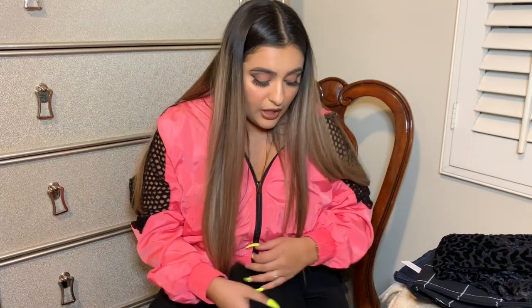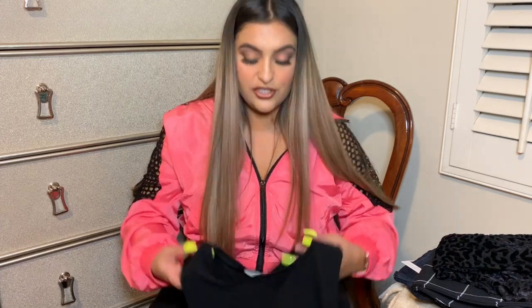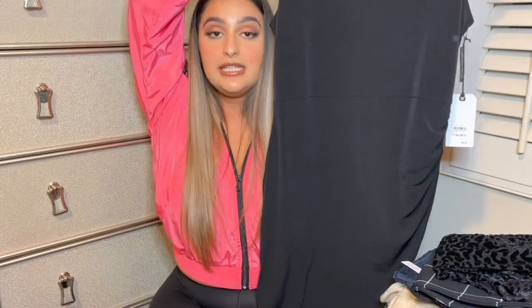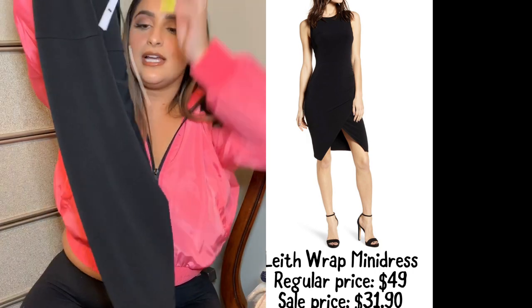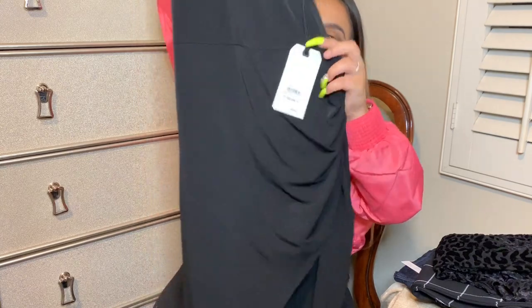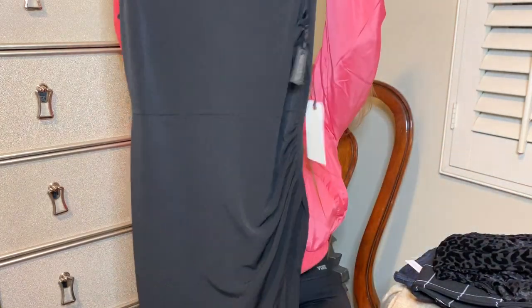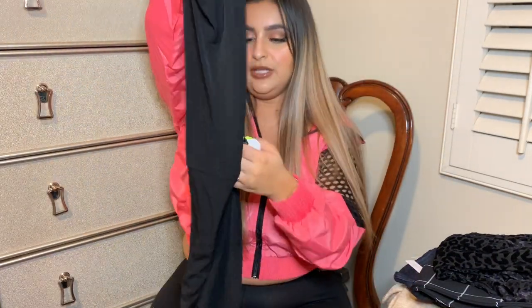I also bought this dress by Leith. If you guys have shopped at Nordstrom before, Leith had this jersey knit ruched dress — they have it like all the time and it's super cute. I have the long sleeve and the short sleeve version, but this was their new twist on it. It has a seam here to cut out your waist, then the ruching starts at the bottom and it's spliced so you have that little layering effect. It's super cute with that nice bouncy knit material. I really, really like this dress.